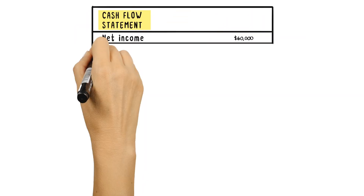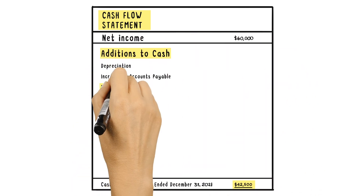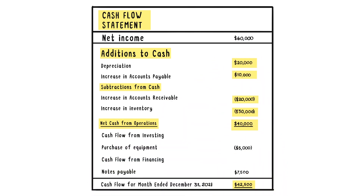The cash flow statement indicates how much cash came into a company during a reporting period and how much cash was spent. Like the income statement, a cash flow statement conveys where the money is coming from and what it's being spent on.